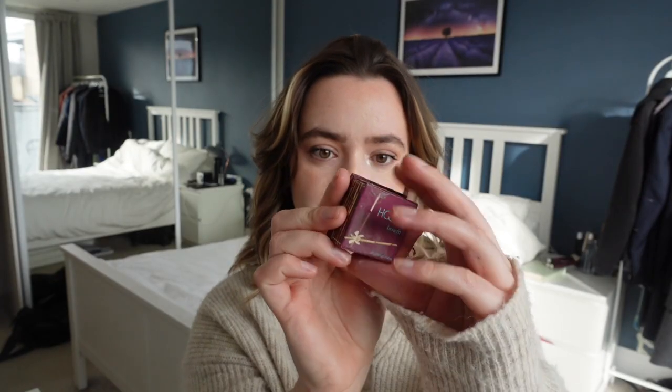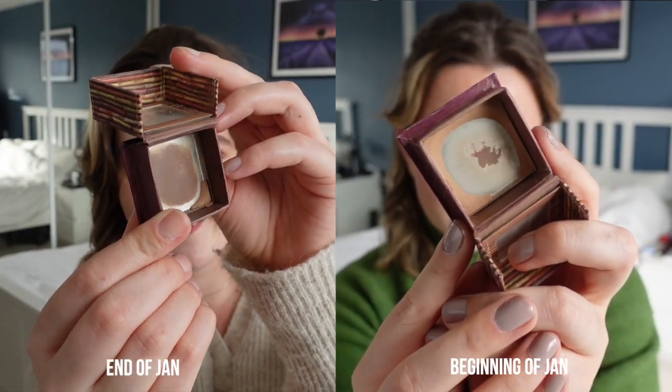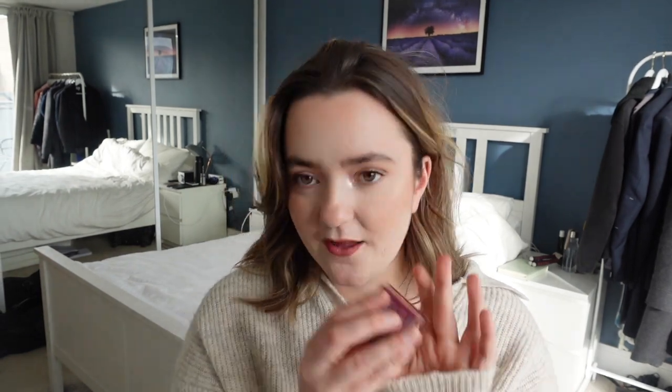Product number four is so close to being finished — I thought it would be another empty but I just haven't quite made it. It's the Hoola Bronzer from Benefit and it's honestly like painfully close — you can even see it's cracked off. I've been using it as bronzer, as contour, and as eyeshadow, and I do like it, but I'm looking forward to using something else. I'll keep using it and fingers crossed it should be an empty by the end of February.